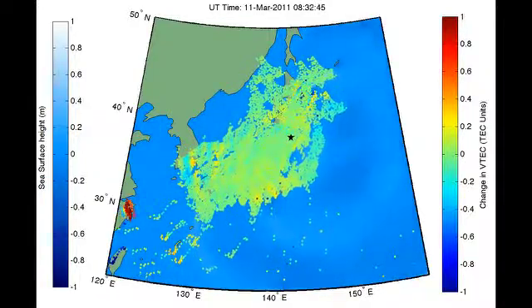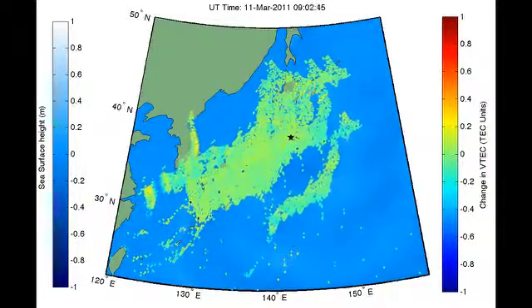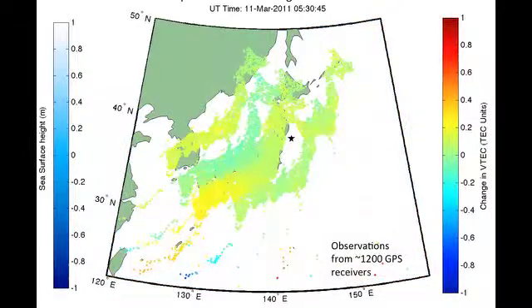The color of these dots represents the disturbance in the upper atmosphere caused by the earthquake and tsunami below. Now that we've explained the map, let's take a look at the actual signals.